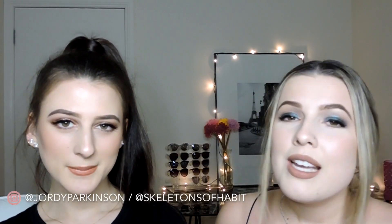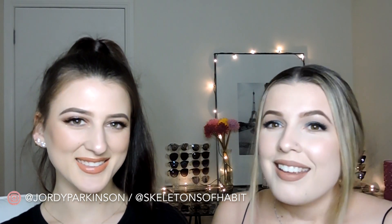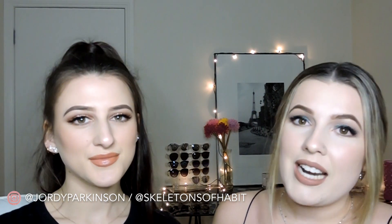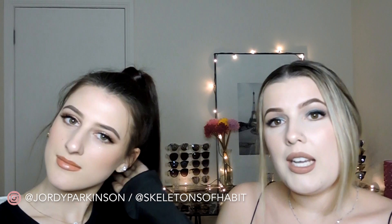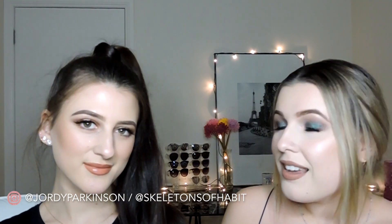Hi everybody, welcome back to my channel. If you've been watching me for a while, you'll know that this is my sister Sam. I have my birthday dinner tonight — I turned 24 on Tuesday, which is real weird. So we decided to film a video of us getting ready together. If you want to see how we did it, just keep on watching.